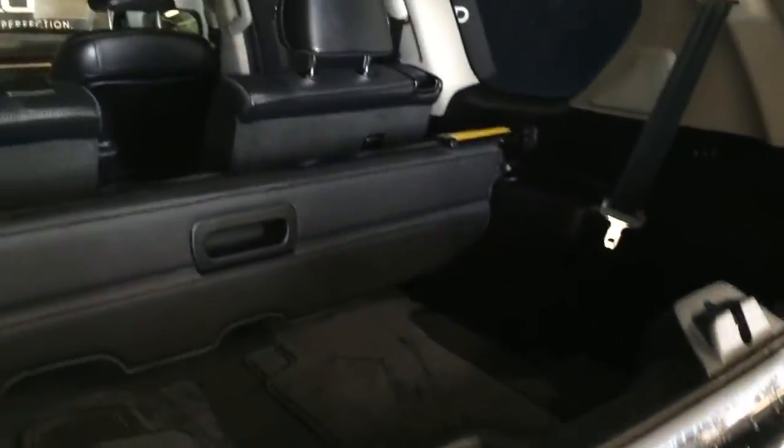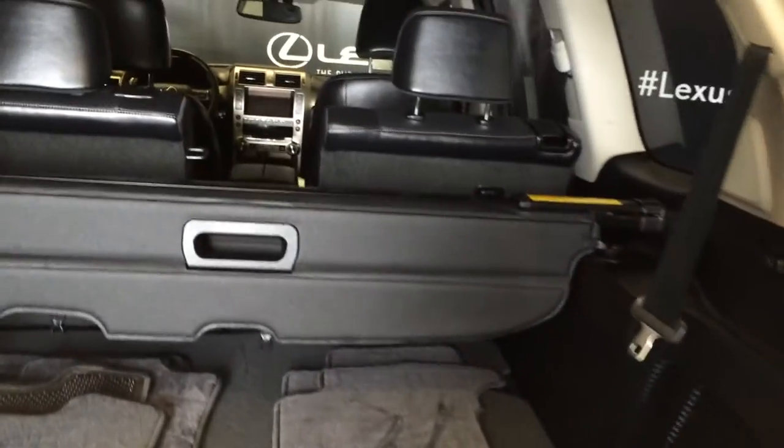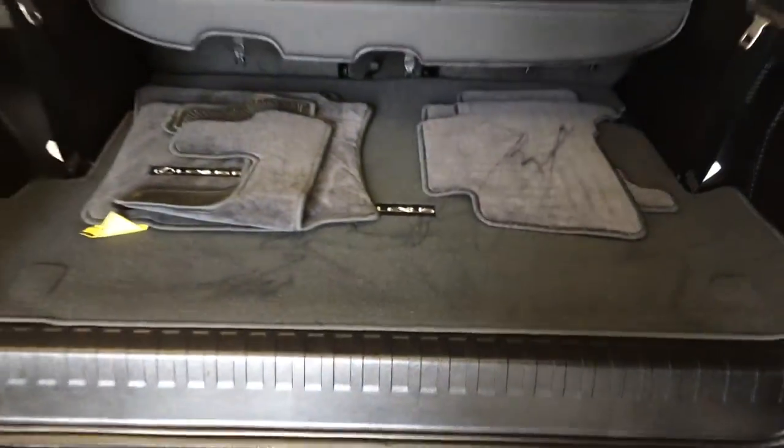This button is for the glass window — releases it. Trunk opens up to the side. You have your rear step bumper, full-length carpet for the trunk area, cargo cover which is removable, power controls for the third row to fold them up and down, tire jack located in here, cargo tie downs, power plug-in. You have 6,500 pounds of towing capability.